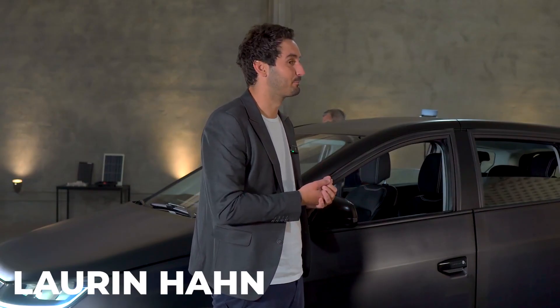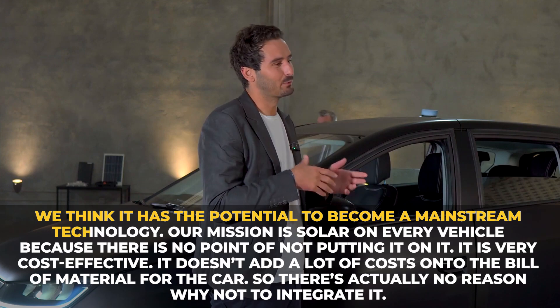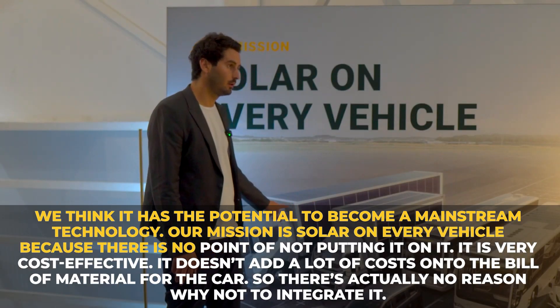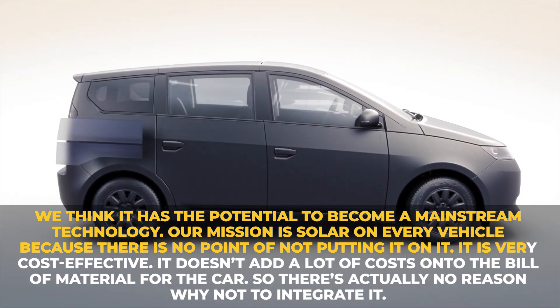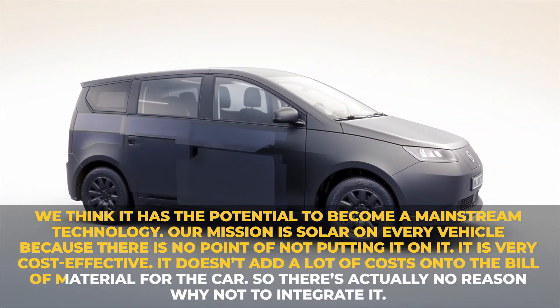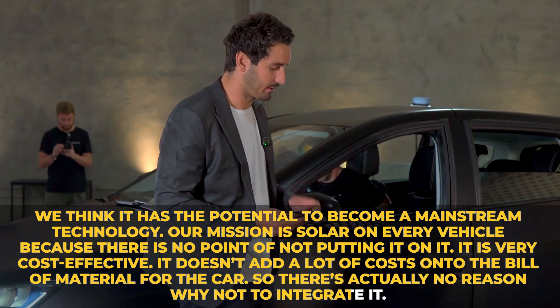According to CEO Lauren Hahn: "We think it has the potential to become a mainstream technology. Our mission is solar on every vehicle, because there's no point in not putting it on. It's very cost-effective — it doesn't add a lot of costs onto the bill of material for the car. So there's actually no reason why not to integrate it."